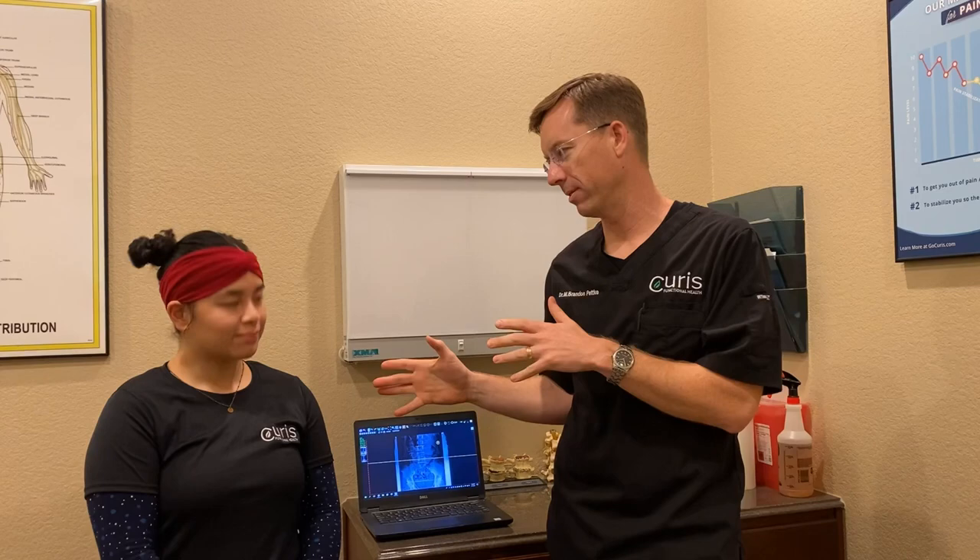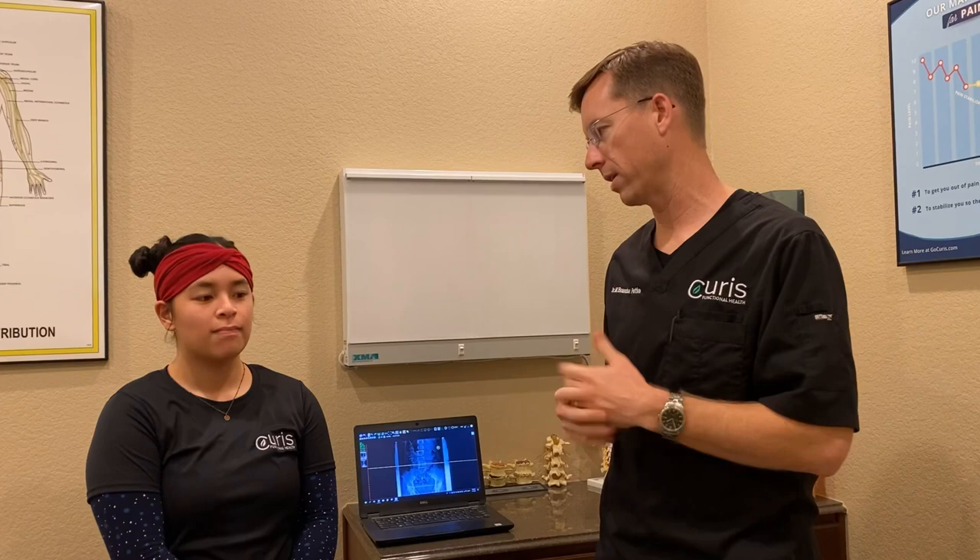Over the weekend — we're going to give you a great visual — Nina slipped in the shower and landed and fell on her back pretty good. It's been bothering her the last several days. Turns out it was actually just last night.